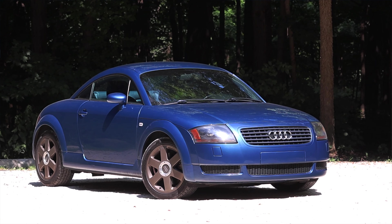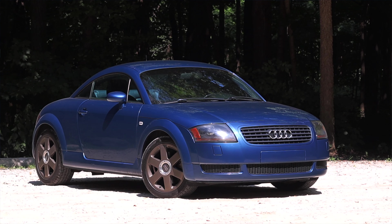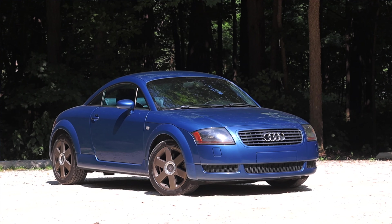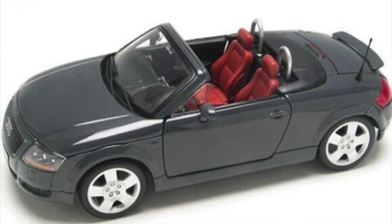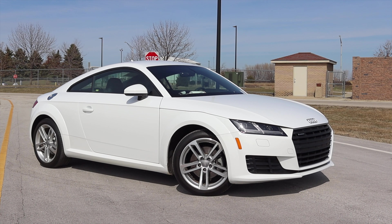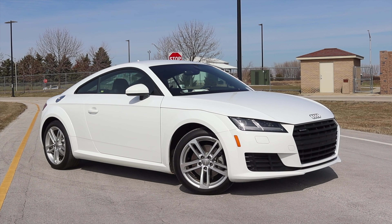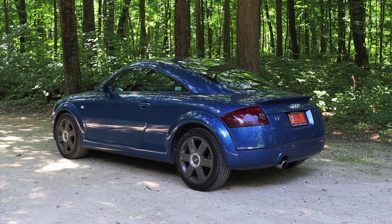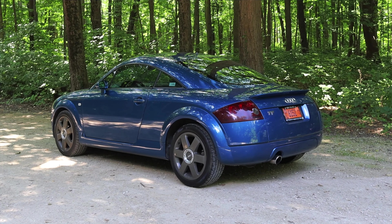I'm super excited to be driving this TT for two reasons. First of all, I loved this car when it came out. As a kid I thought this was such a cool looking car, and one of my dad's bosses actually drove one. We even got him a Masato die cast version as a gift. The second reason is because I recently drove a newer Audi TT and honestly it was pretty lackluster, mainly because of its god awful infotainment system. This car doesn't have that, so let's see how the original TT stacks up.